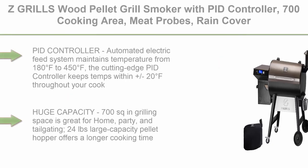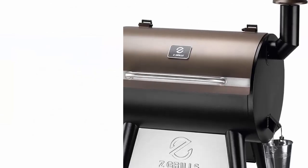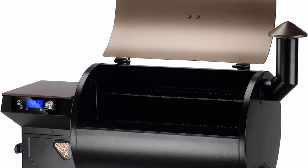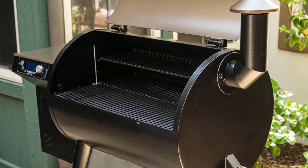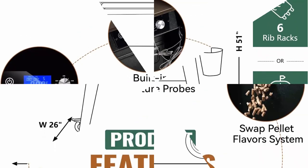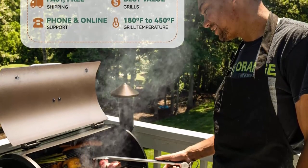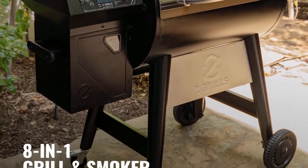Top 7. ZGrills wood pellet grill smoker with PID controller, 700 cooking area, meat probes, rain cover for outdoor BBQ, 7002C. The automated electric feed system maintains temperature from 180 to 450 degrees Fahrenheit. The cutting-edge PID controller keeps temps within plus or minus 20 degrees Fahrenheit throughout your cook. Huge capacity — 700 square inches grilling space great for home, party, and tailgating. 24-pound large capacity pellet hopper offers longer cooking time. Sturdy steel construction with high-temperature powder coating finish makes the pellet grill long lasting. Viewable window lets you conveniently monitor pellet supply without lifting the lid. Hopper clean-out makes emptying the hopper and swapping pellet flavors a breeze. Get ready to infuse your food with rich smoky flavor.